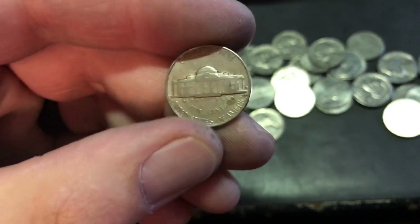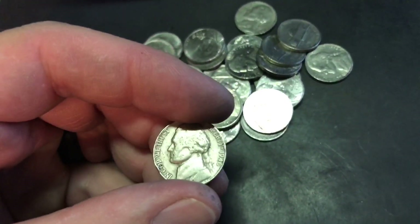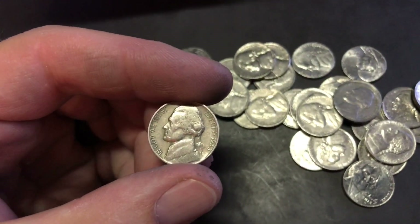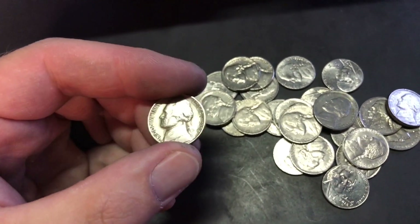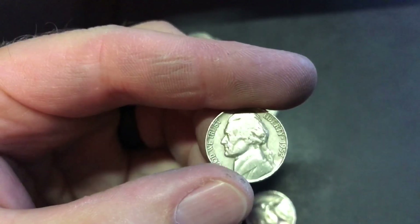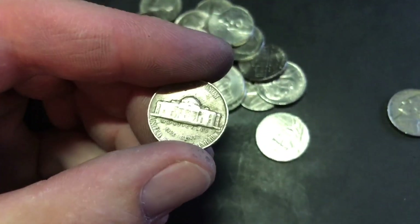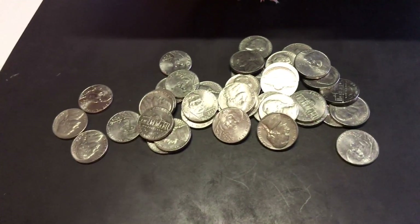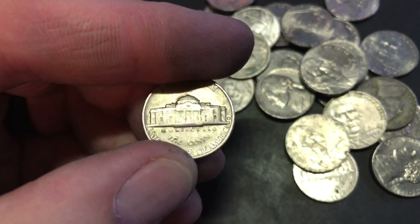Got another one here — 1949 Denver. Got a 46 Philadelphia. Got a 1938 Philadelphia — pretty sweet. Found a 52 Philadelphia and a 54 Denver. Pretty good sized pile going there. Also got a 59 Denver. I'll let you know what else I find.